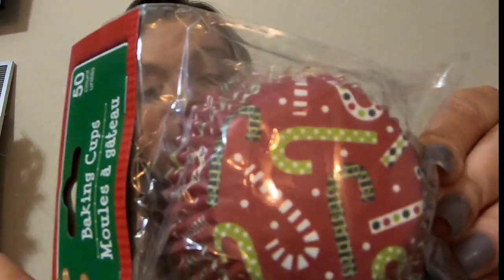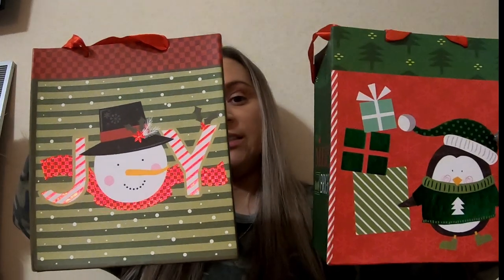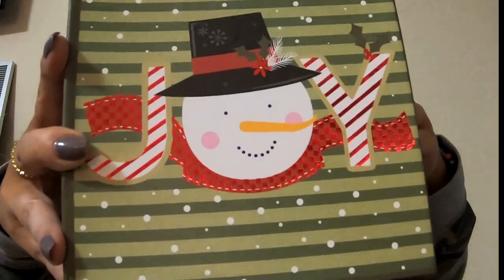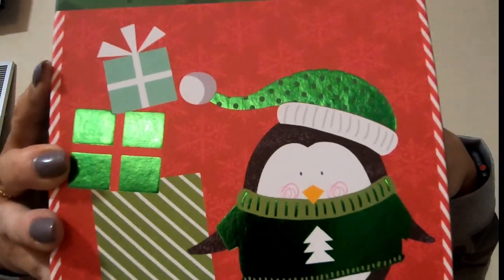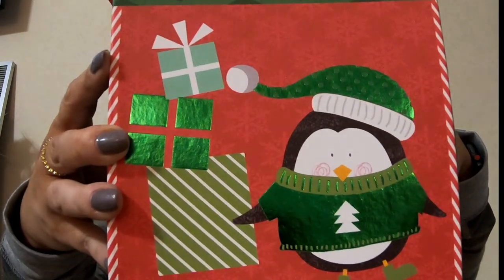Then I got some cupcake liners — these are just with candy canes. They also had a lot of these box types that I wanted to get but I refrained. They're just two boxes — fully functional structured boxes. This one has a snowman and says 'Joy' with candy canes on the side. And then this one is a penguin with some presents and says 'Merry and Bright' on the side — it's a little creased on that side but not on this one.